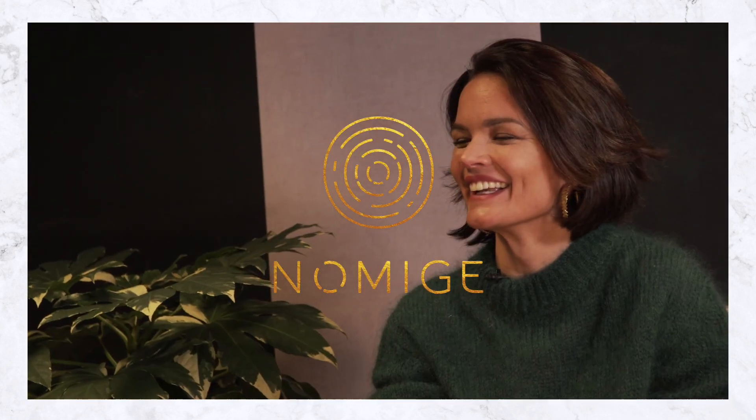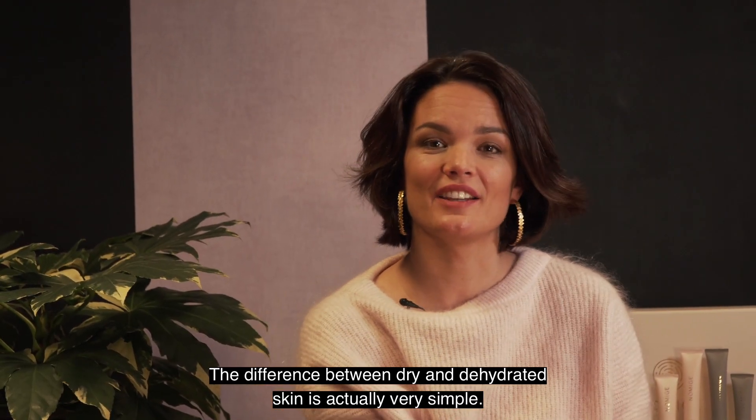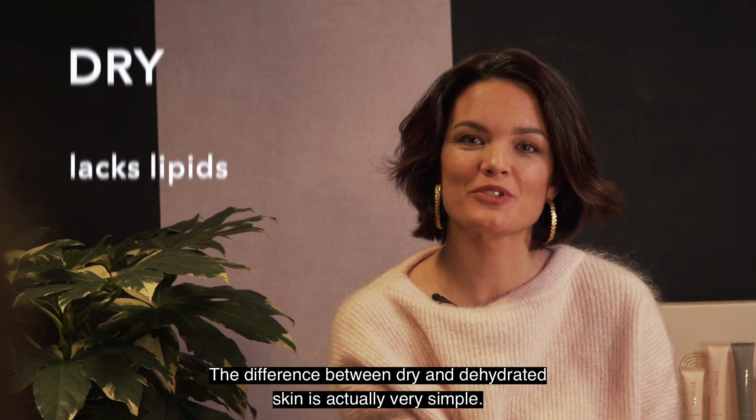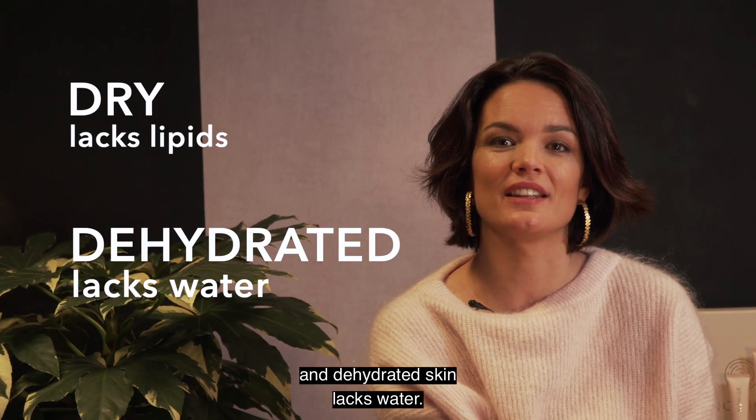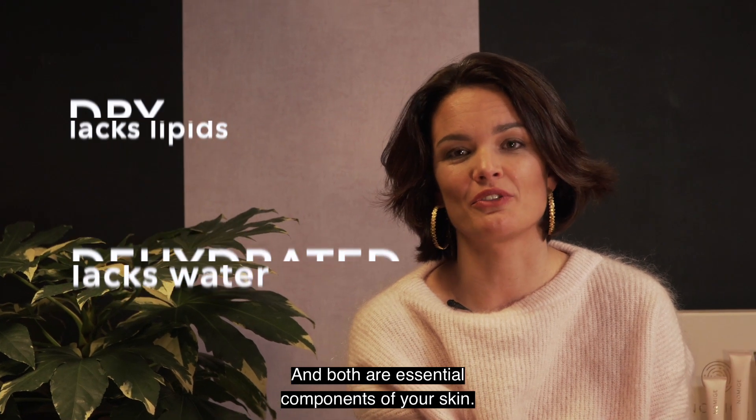And one more tip: no scrub. The difference between dry and dehydrated skin is actually very simple. Dry skin lacks lipids, and dehydrated skin lacks water, and both are essential components of your skin.